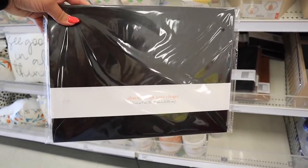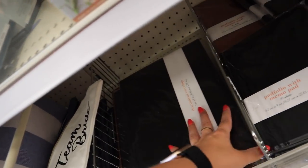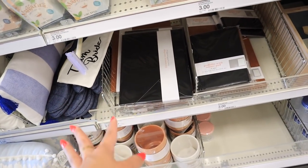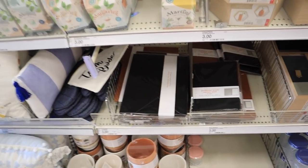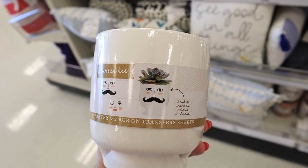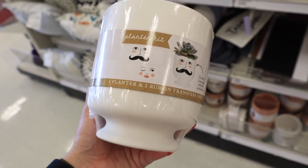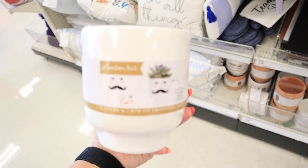They also have these document envelopes — super nice pleather envelopes for three dollars, coming in black and brown. These are great for presenting a final paper, project, or keeping important documents in a special place. Over here they have a couple of new planters that come with vinyl transfer sticker sheets so you can decorate them. You get one planter and the sheets for just three dollars.